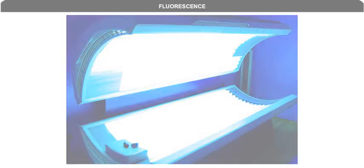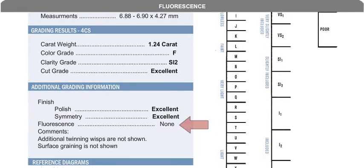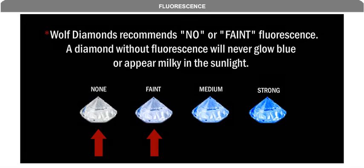Because fluorescence affects the cost of a diamond, make sure when benchmarking prices from diamond to diamond you note the level of fluorescence a diamond may or may not have. Specifically, a diamond with fluorescence in the high color ranges from D to H will trade for less than a similar diamond without fluorescence. Wolf Diamonds recommends no or faint fluorescence.